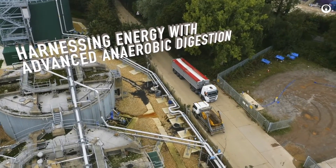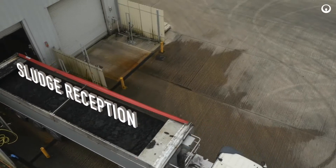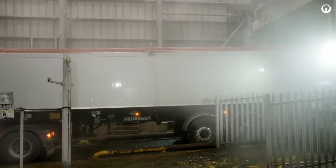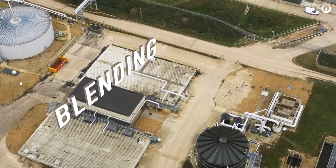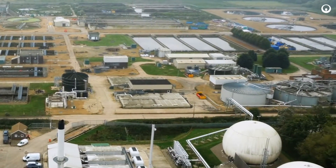Anglian Water's Great Billing Facility brings in sludge cake from other nearby wastewater plants via truck. After unloading the truck into the raw sludge system, the imported raw, untreated sludge cake is blended with the sludge indigenous to the Great Billing site. The combined sludge is blended prior to being transferred to the digestion plant to provide a consistent material for the advanced digestion process.